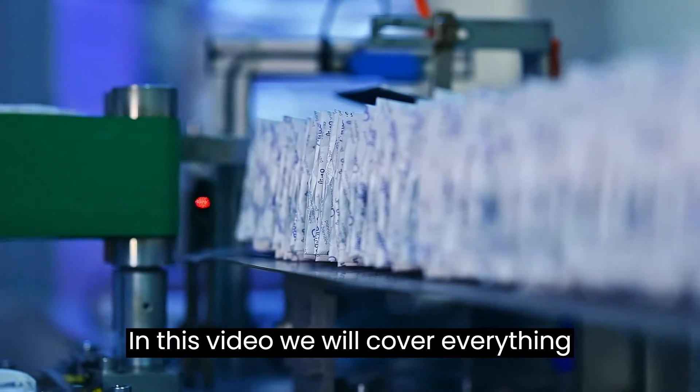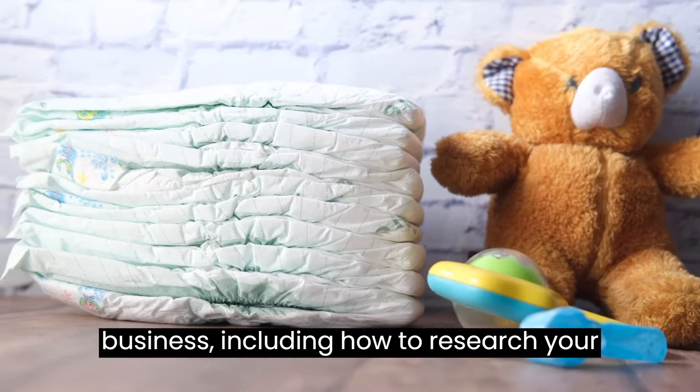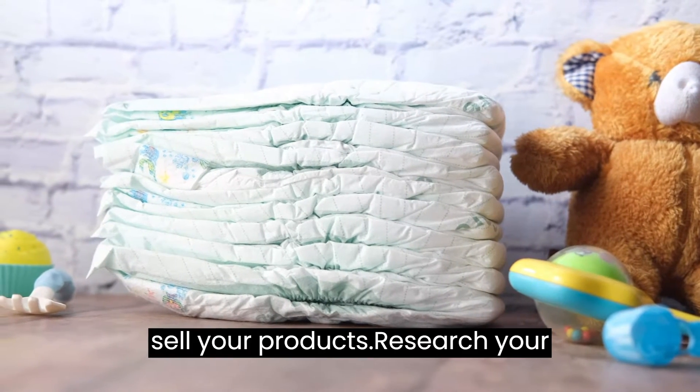In this video we will cover everything you need to know about starting a diaper business, including how to research your market, how to choose your products, how to find suppliers, and how to market and sell your products.